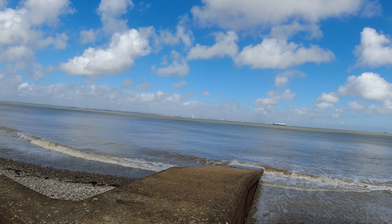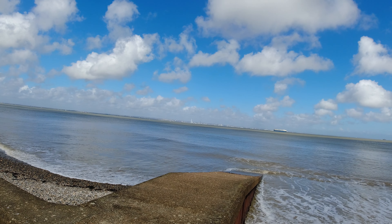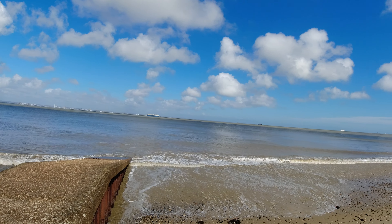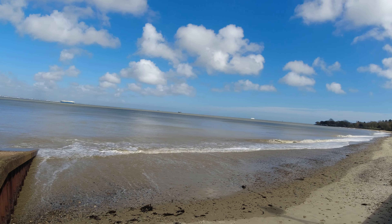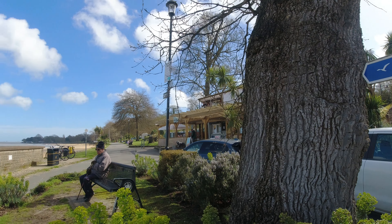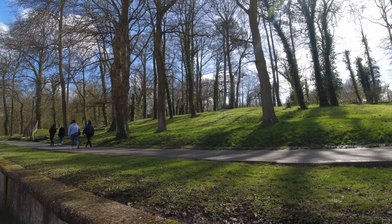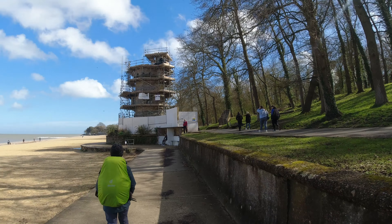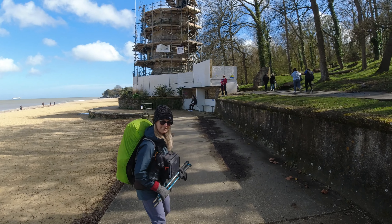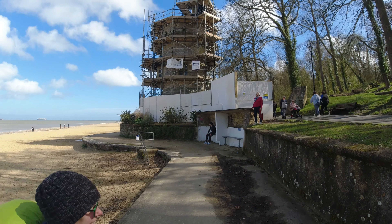That's the Spinnaker Tower over there in Portsmouth — that's where we set off from a couple of hours ago. We're heading towards Appley Tower, walking alongside Appley Park. Did you know, Appley Tower was built in 1875 and used to be the tea room for King George V and Queen Mary?